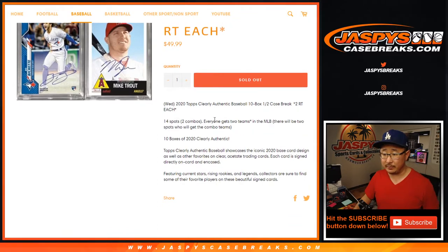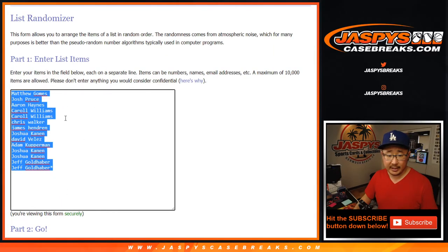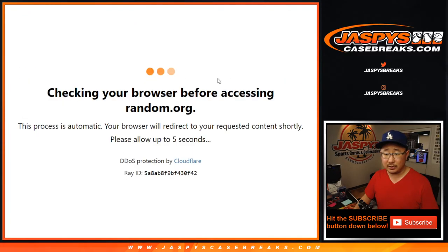One spot gets you two teams. The combos are Diamondbacks and Marlins, and we took out the Pirates — they have no autographs in this. Big thanks to these folks for getting into the action. Again, one spot gets two, so let's double you guys up. Let's roll it, let's randomize it.